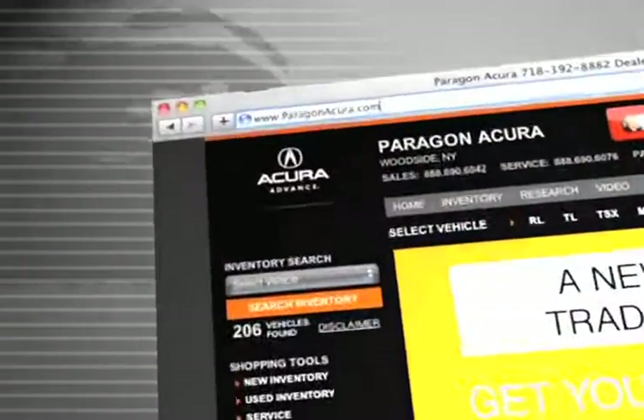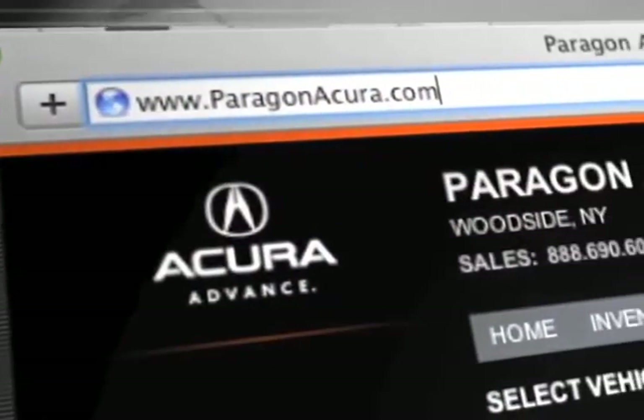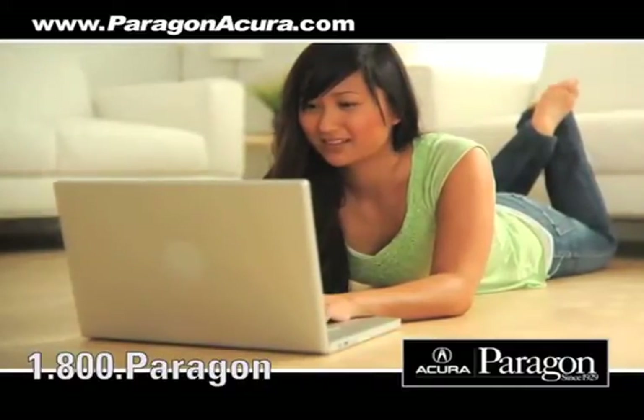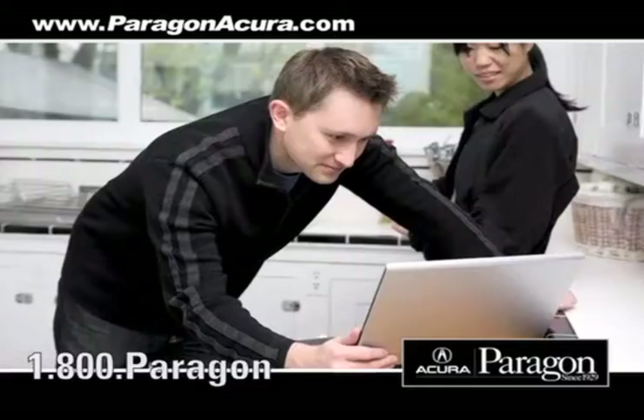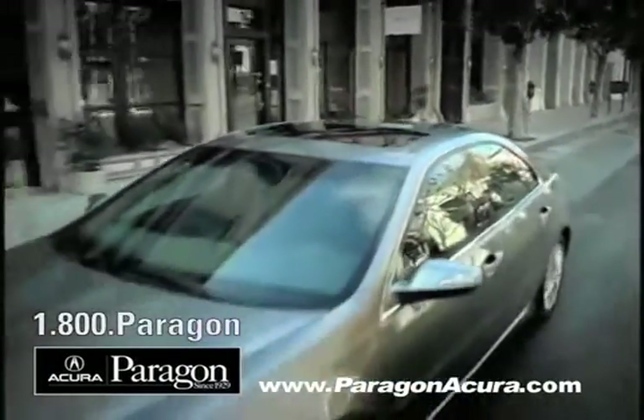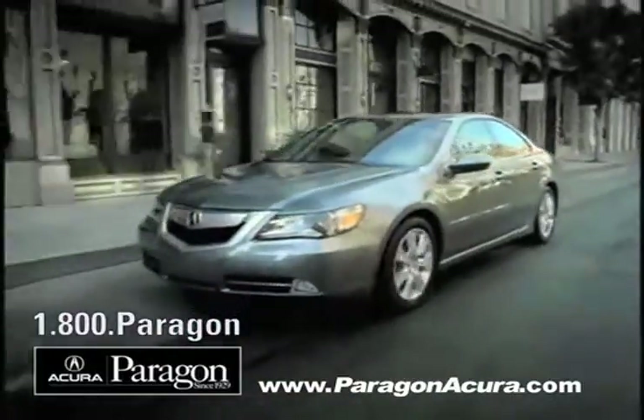Visit us at www.paragonacura.com where you can get information about our high-tech collision center, schedule a service appointment, order parts, and when you use a certified dealer service station, you get the best trade-in price for that vehicle.